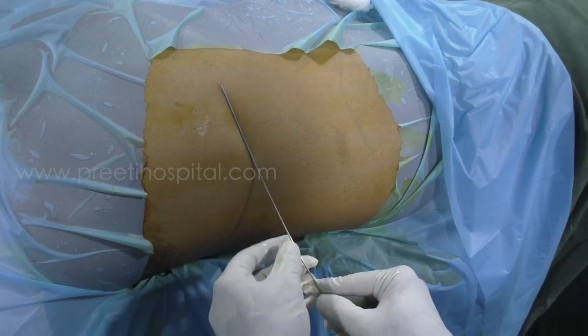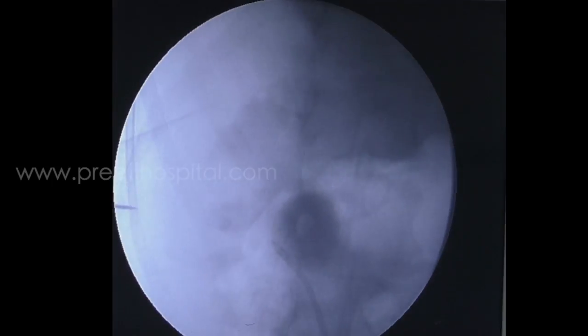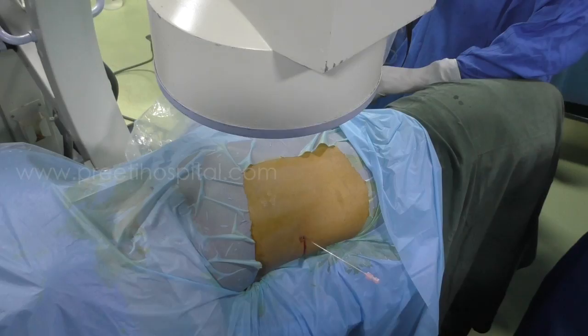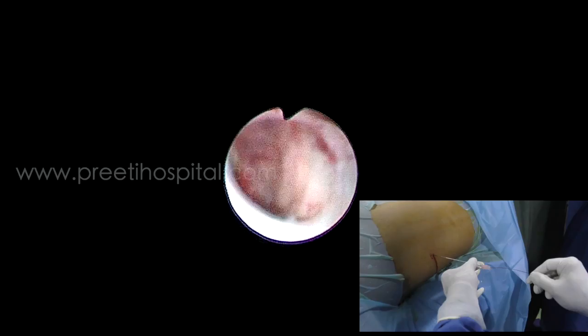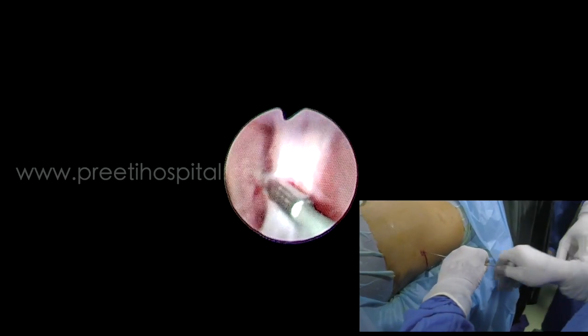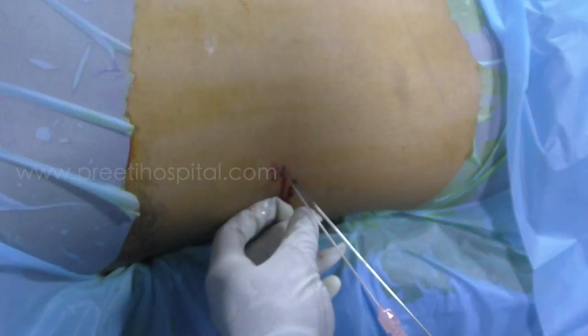Because it is a dilated system, puncture immediately gives urine return. I am on this stone, but when I pass the guide wire, I am not through that calyx — I am in the calyx above, exactly in the center, but no use because it's side by side. So keeping that, we punctured again.